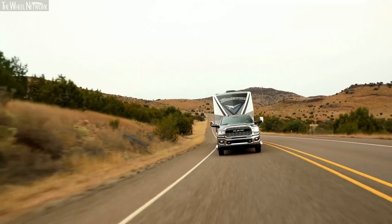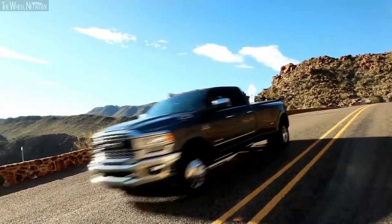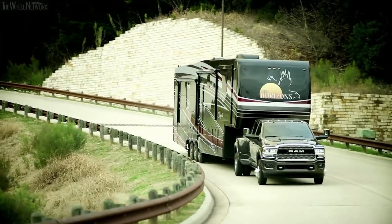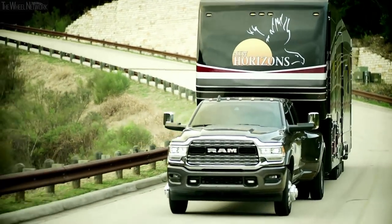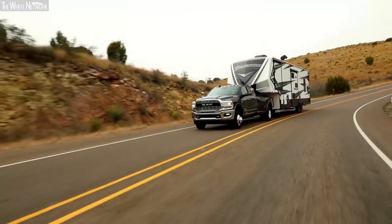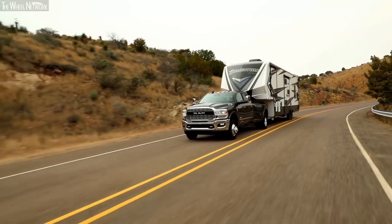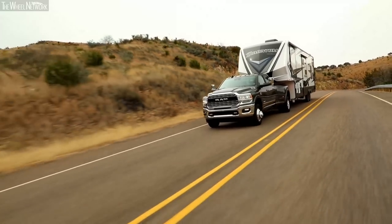This new heavy-duty will have all of those claims nailed across the board. The towing aspect is critically important to a heavy-duty truck customer — 35,100 pounds of towing, and with that thousand pound-feet of torque and creature comforts and technology, everything from adaptive cruise control with full-stop technology makes it so you're towing that kind of a load in an incredibly comfortable manner.